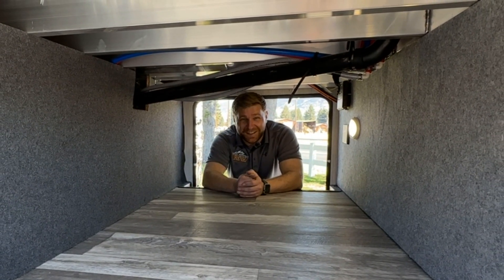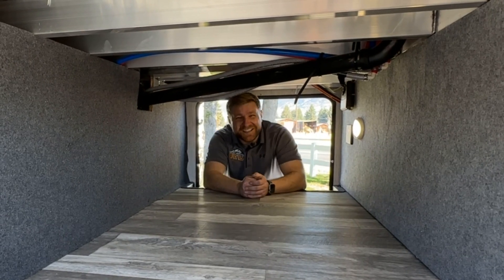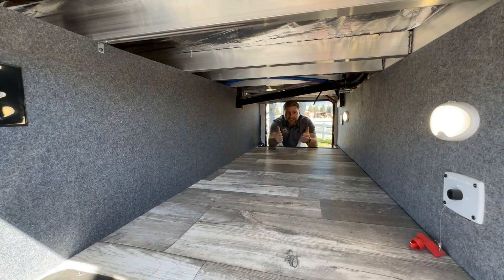Hi, Coulter here with Rocky Mountain RV and this is the Sandpiper 3660 MB I'm going to show you today. Let's check it out.